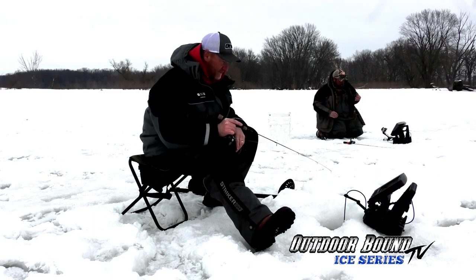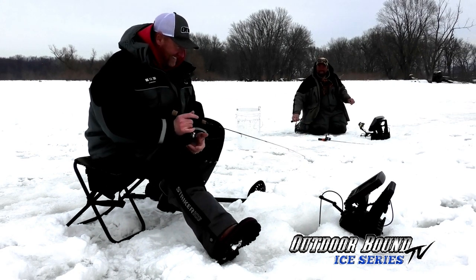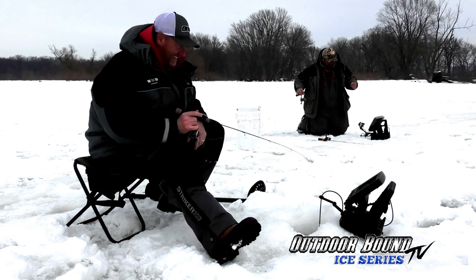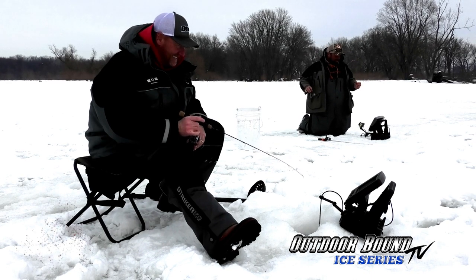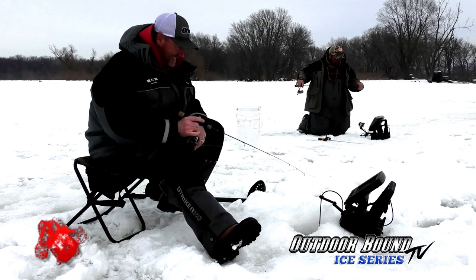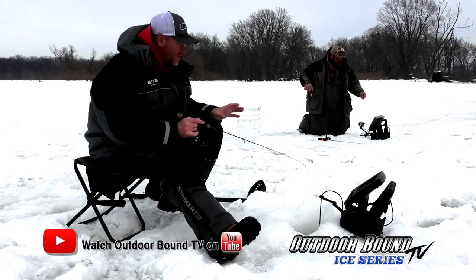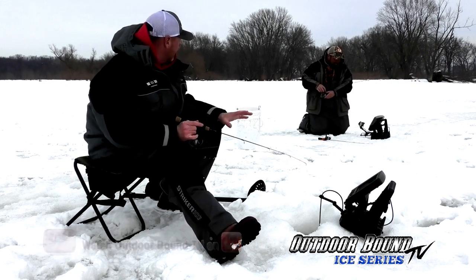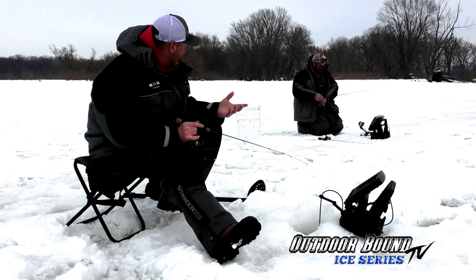Nice fish, Mike. The little ones they whack, the big ones they look at. That's exactly what we're seeing. It's funny because there must be a school that moves in, because when they move in, all of a sudden they all move in. The Markham just fills up with fish and then all of a sudden they're gone.